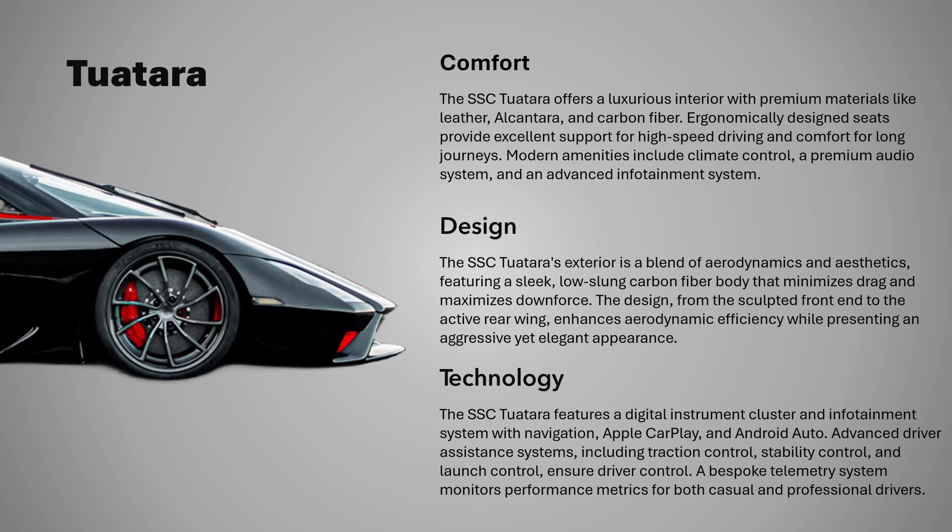The exterior design of the SSC Tuatara is a masterpiece of aerodynamics and aesthetics. The sleek, low-slung body is crafted from lightweight carbon fiber, minimizing drag while maximizing downforce. Every element, from the sculpted front end to the active rear wing, is designed to enhance aerodynamic efficiency. The car's striking appearance is both aggressive and elegant, embodying the essence of a hypercar designed to dominate the road and the track.